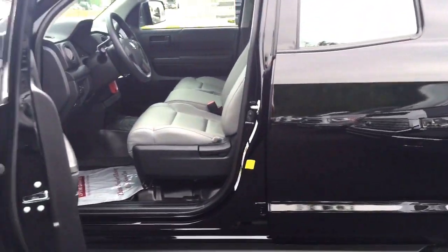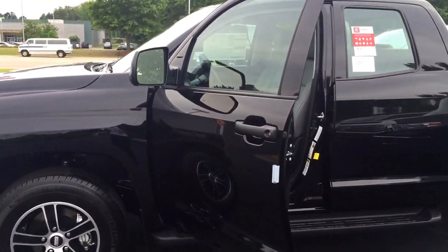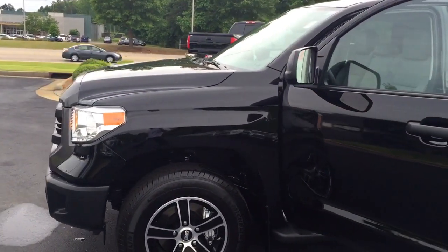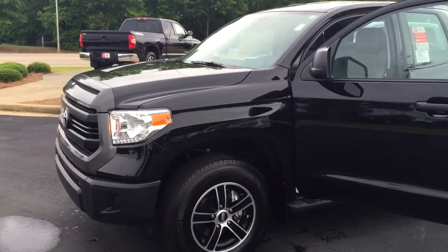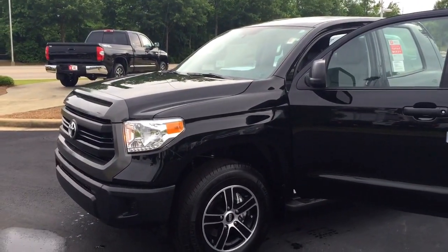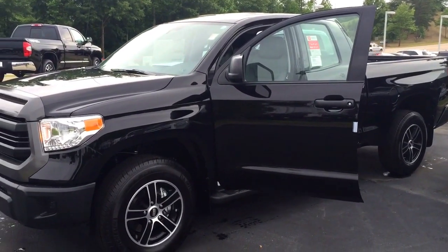Lisa, let me know what you think. I'm going to put together some pricing for you as well — I wanted to give you kind of a first-hand look at it. You can reach me here at 706-882-2963. Again, Bobby Sabia here at LaGrange Toyota. Thank you, ma'am.